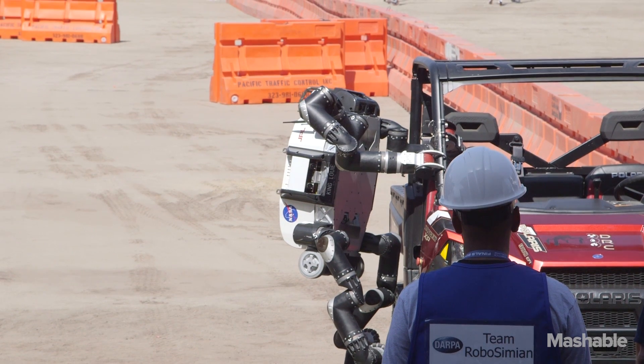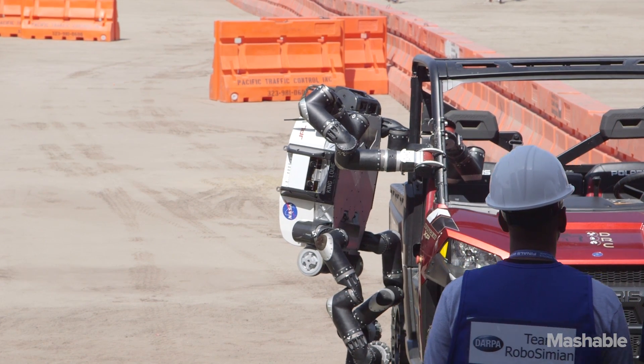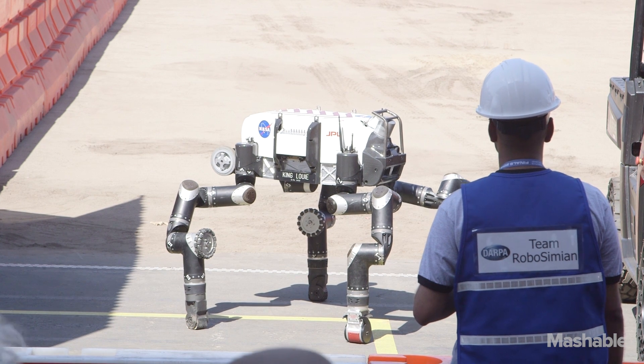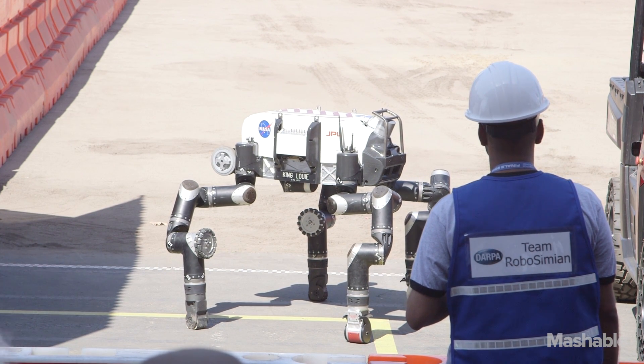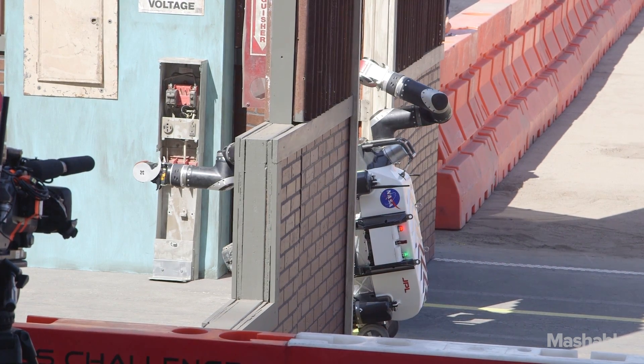RoboSimeon's particular design is inspired by things like monkeys and apes that have a more generalized body plan and capability. In particular, it has limbs that can be used as either arms or legs, not just one or the other. That gives it the ability to move around in much more complex environments with equivalent ease.